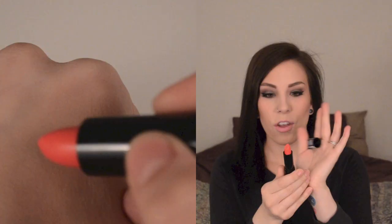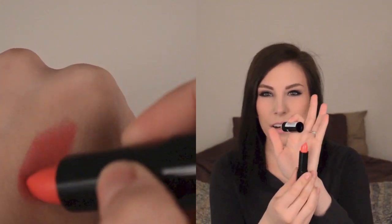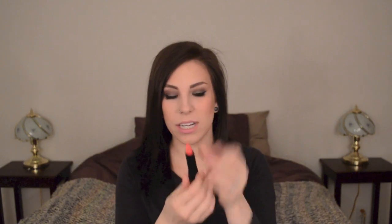So the first thing I have in here is a NYX lipstick in Miracle. This is one of their regular round lipsticks, and it looks like a very bright kind of red-orange color. I've had a lipstick kick lately, so I'm excited to have a lipstick in there.